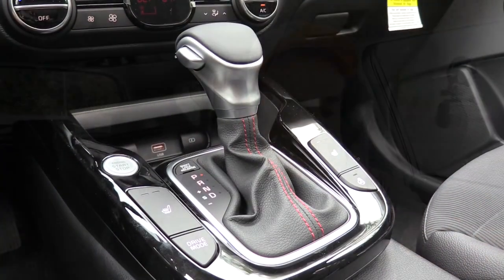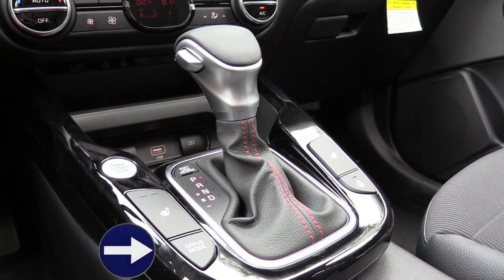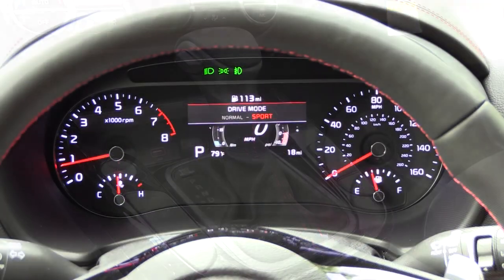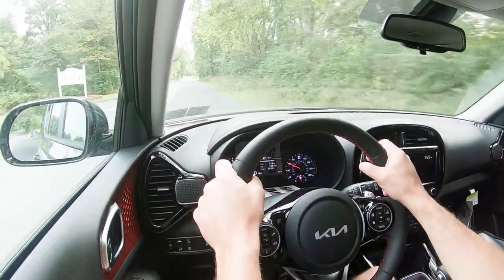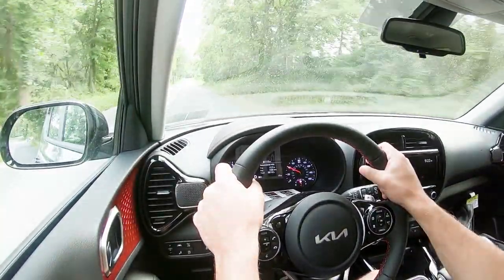Before we do any paddle shifter or acceleration testing, I wanted to mention the drive modes. There is a drive mode button just to the left of the shifter. There are two drive modes: Normal and Sport. I just put it in Sport — it immediately downshifted and will hold the RPMs at a higher level, giving more power on demand. It also adjusts throttle response and steering sensitivity.